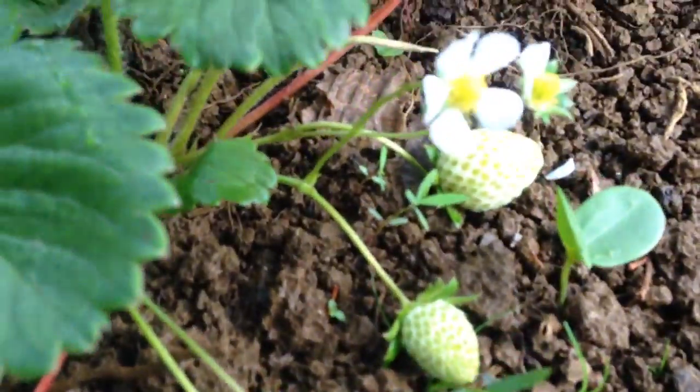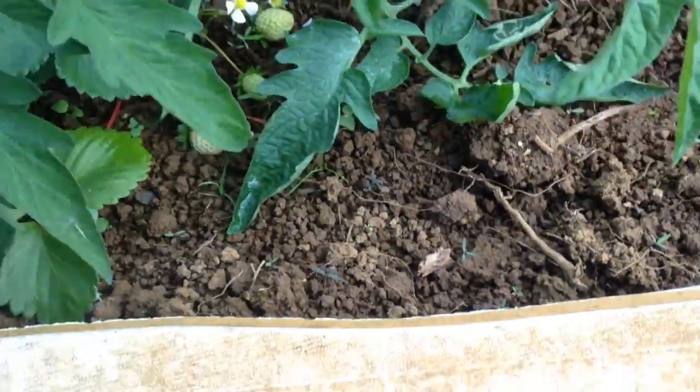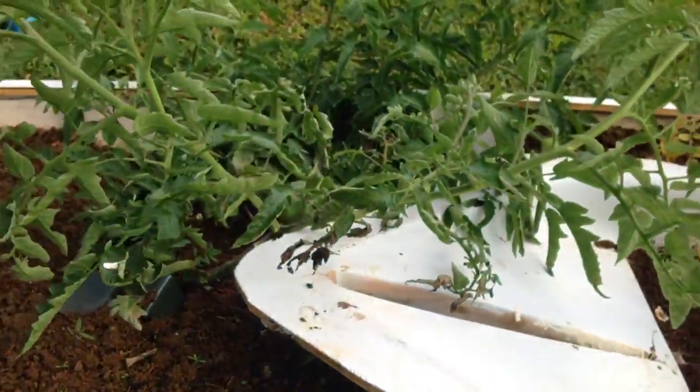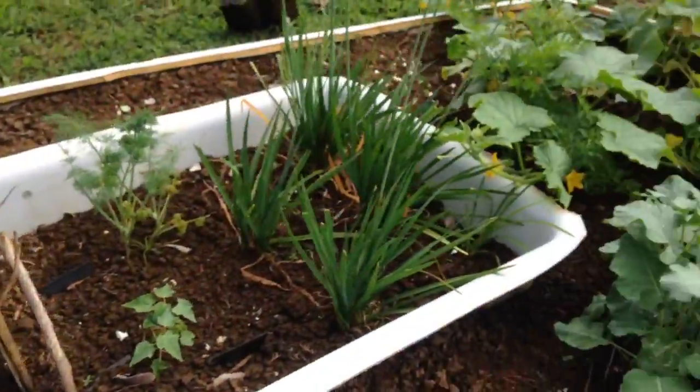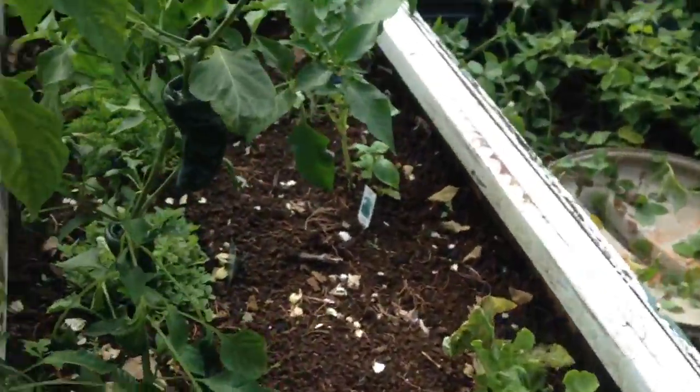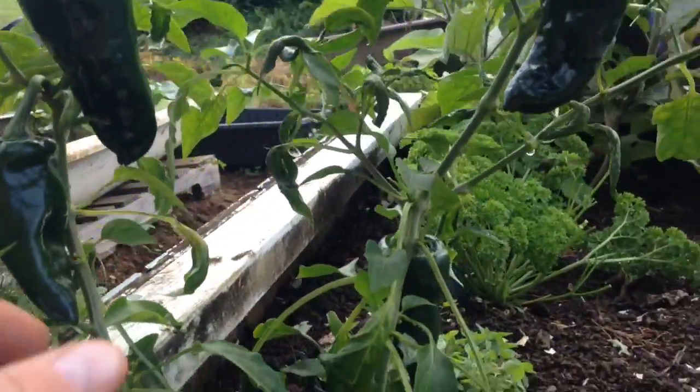Strawberries coming in, just taking over. Look at these tomato plants — I got to get a vine for them. These peppers, I got four big ones.